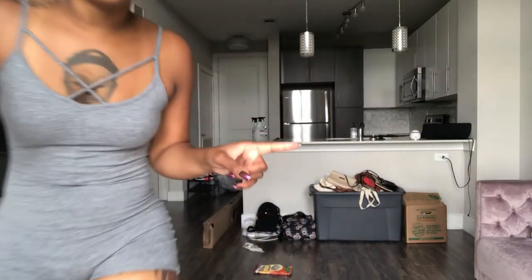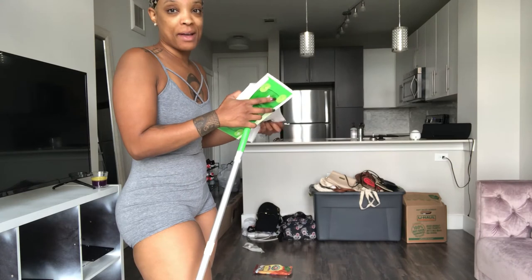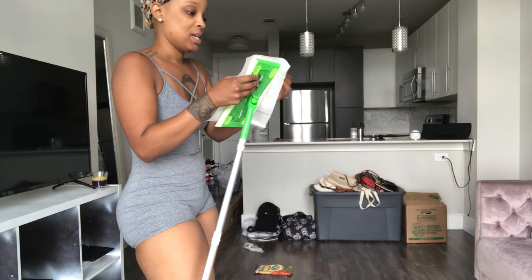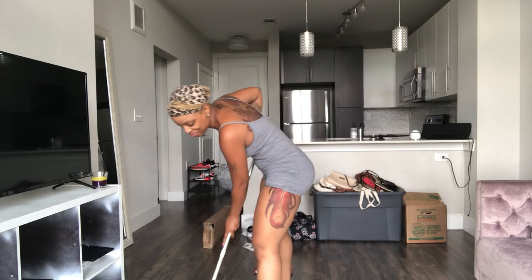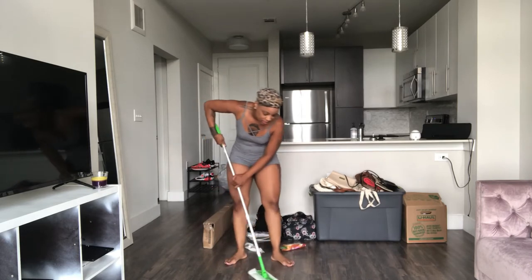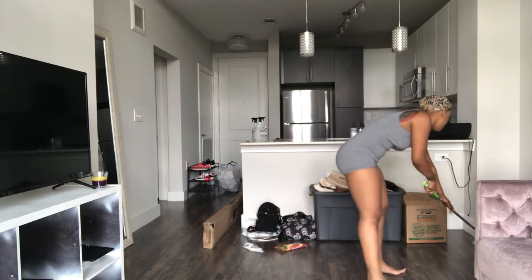Please pay no mind to that junk over there — those are my shoes and handbags and stuff that I have yet to unpack and put away. I have a little bit of OCD, so the fact that I've kept them there for a week is really bothering me. I keep getting distracted and forgetting about them, then I look at them and complain, and it's just this whole cycle. But you better believe I will be getting rid of them soon because they do not belong in the living room.